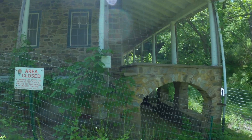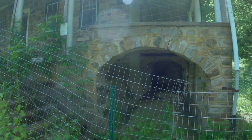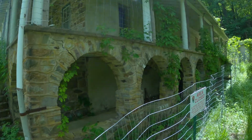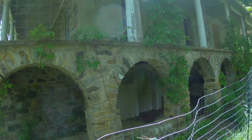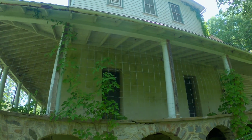A long chain of events occurred between the Von Hagen family, Shawnee Inn, and the National Park Service, which ultimately led to the condemnation of running a private business at the inn, and so it sits today in poor condition.